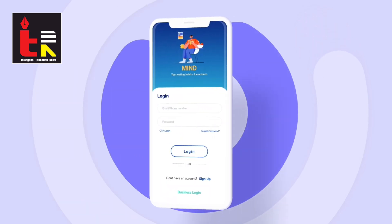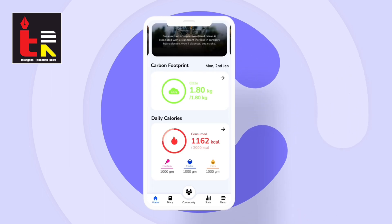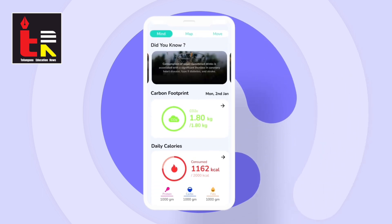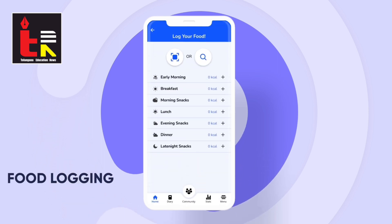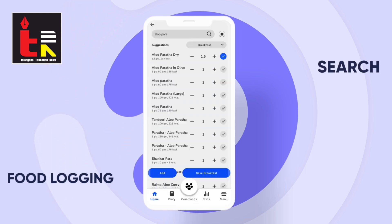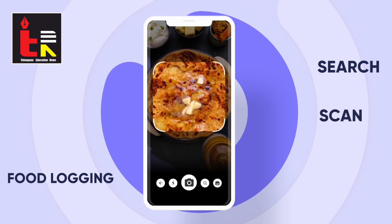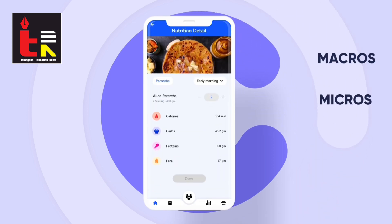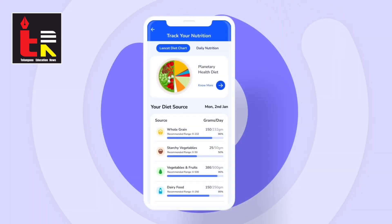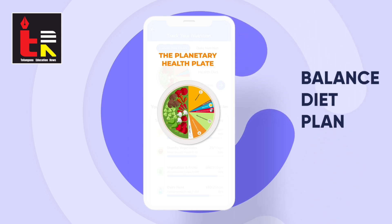NutriAid is divided into three sections: Mind, Map and Move. Under the Mind section, the application takes user inputs in understanding their food environment. Users can log their daily food consumption by either using the search feature or by using the state-of-the-art AI-enabled smart camera feature, where they can click food pictures and the app smartly calculates the logged foods, daily macros and micros. This enables users to monitor dietary balance and diversity, comparing one's intake with the recommended values in each food group.